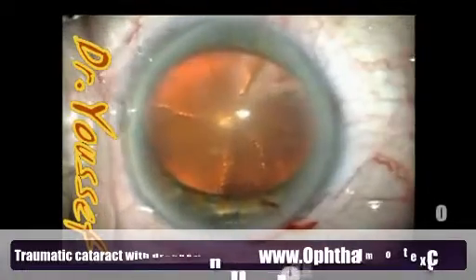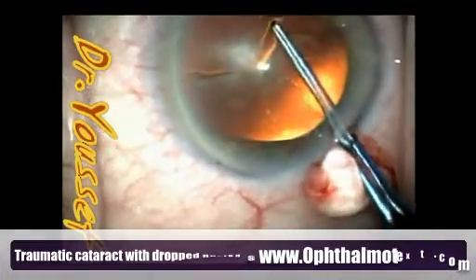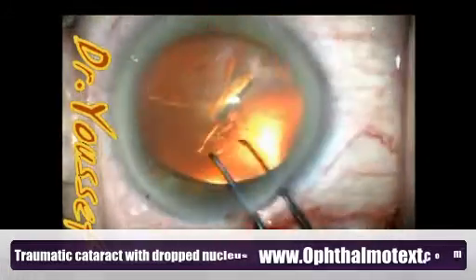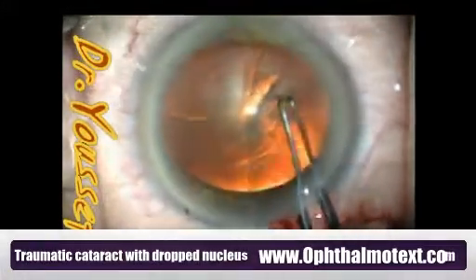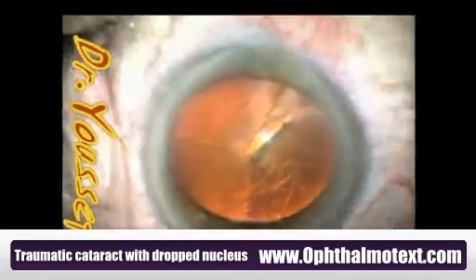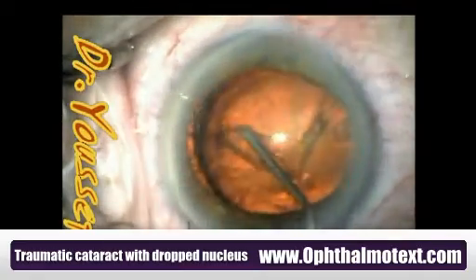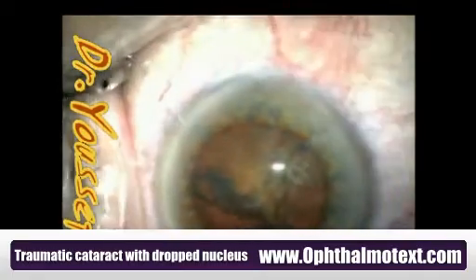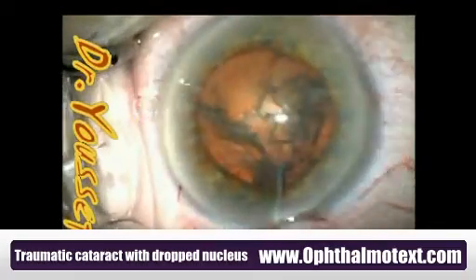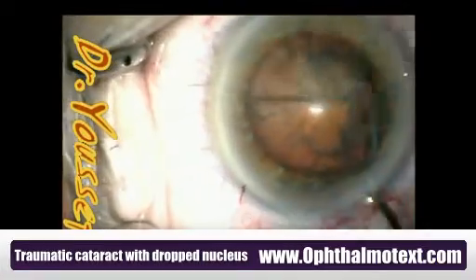So far the two main incisions, Vitrax, capsulorhexis — they're routine steps, nothing unusual. The capsulorhexis measured 5.5 millimeters in diameter, and I'll see that this will help us at the end of surgery. Routine hydro-dissection, hydro-delineation, and nuclear rotation — nothing unusual so far. The nucleus rotated and hydro-dissected naturally as in regular cases.